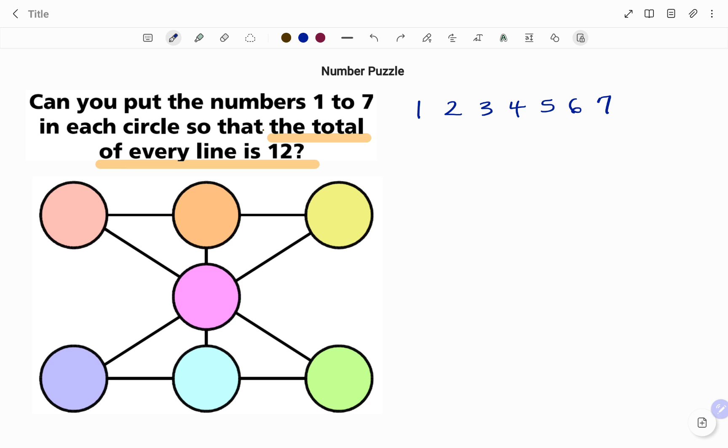I'll start with the number 7, which is the biggest. If I add 7 plus 6, I get a number greater than 12, so I move to 5. But 7 plus 5 is 12 exactly, leaving no room for a third circle — since there's no 0. So I move to 4: 7 plus 4 is 11, and I need one more to make 12, giving me 7 plus 4 plus 1 equals 12.